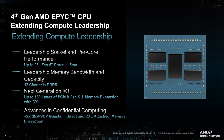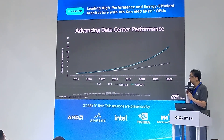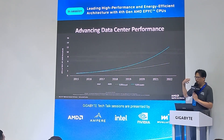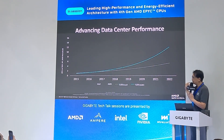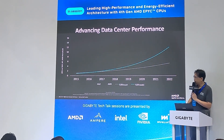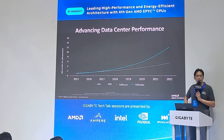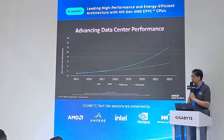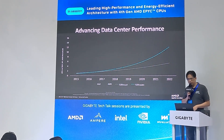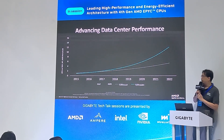Here is a chart comparing our IPC uplift against competitors. Since 2018, we have invested more resources in R&D and engineering focused on performance per core, and you can see our scores are very high compared to the competition.